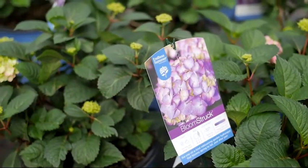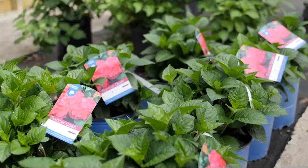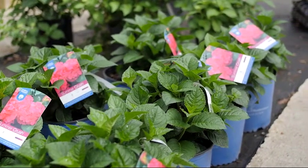Regardless of variety, most are colored in shades of blue, lavender, or pink. This color can be influenced by the amount of aluminum in your soil.